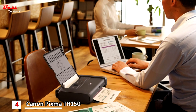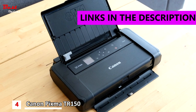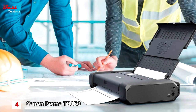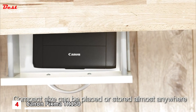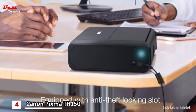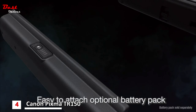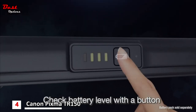Number four is the Canon PIXMA TR150 Wireless Mobile Printer, costing around $250. The PIXMA TR150 is a small and sleek portable printer for at home, in the office, and on the go. Built for professionals, it is lightweight and compact, made to fit in bags and backpacks, and lets you print without an AC outlet thanks to the optional LK-72 battery pack.